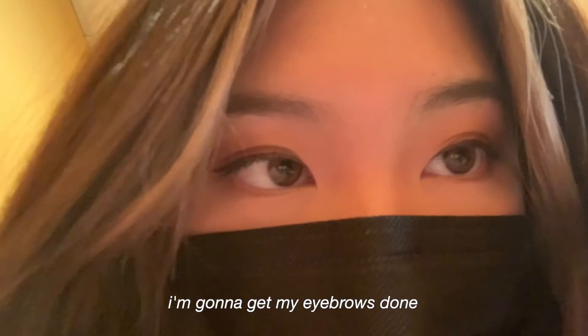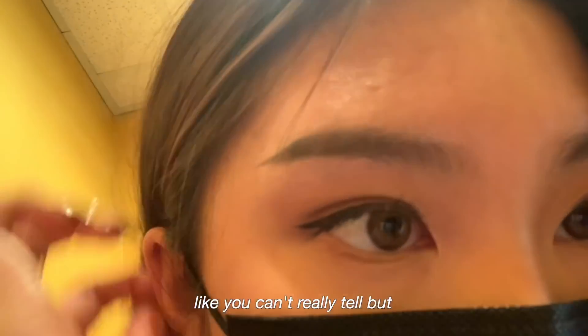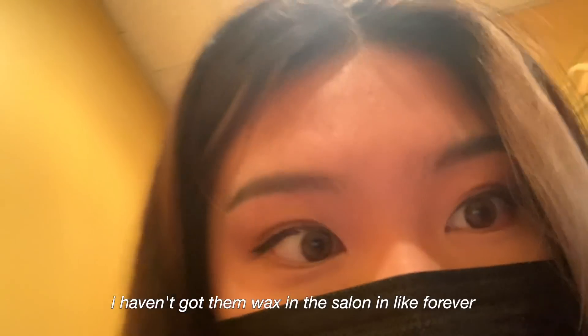I'm also going to get my eyebrows done. They're not bad — you can't really tell — but I haven't gotten them waxed in forever.